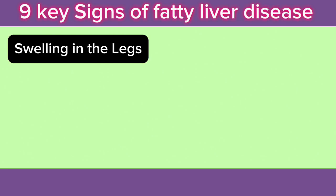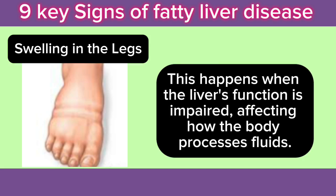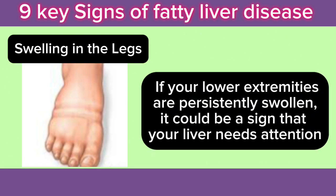8. Swelling in the Legs: Fatty liver disease can sometimes cause fluid retention, leading to swelling in the legs, ankles, and feet. This happens when the liver's function is impaired, affecting how the body processes fluids. If your lower extremities are persistently swollen, it could be a sign that your liver needs attention.